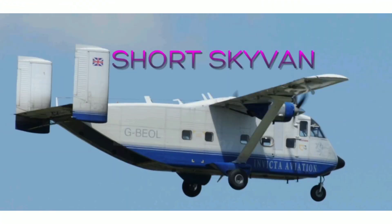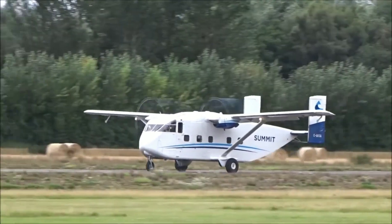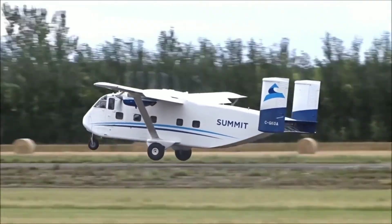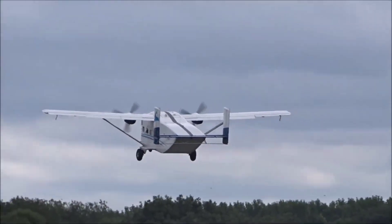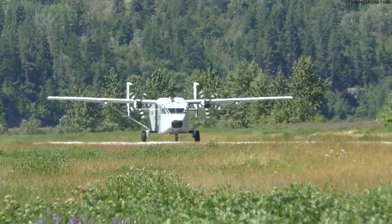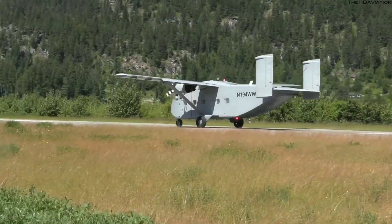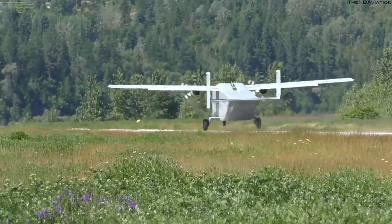Number five: Short Skyvan. First flight: 17 January 1963. Manufactured by Short Brothers. The Short Skyvan, nicknamed the 'flying shoebox,' is a British 19-seat twin turboprop aircraft. It is used mainly for short-haul freight and skydiving. The Short 330 and Short 360 are stretched models of the original design.